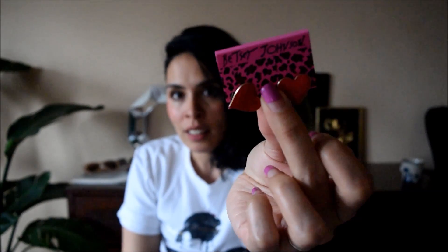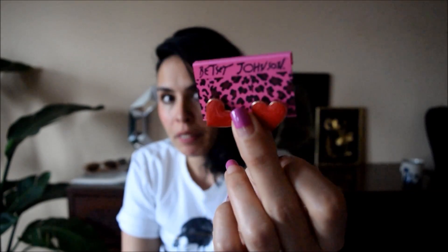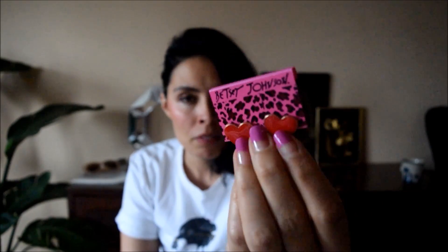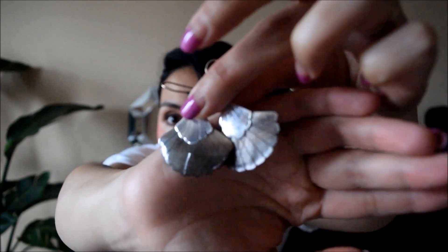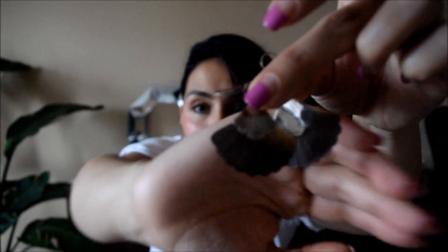Then I got these Betsy Johnson ones — I want to say they were like two bucks, very cheap. I'm not sure if they're authentic; did Betsy Johnson merchandise even get ripped off? But here are these cute red hearts. And then I got these sterling silver mother-of-pearl shell earrings — those are so pretty. I wonder if I can polish these or maybe just wear them tarnished.